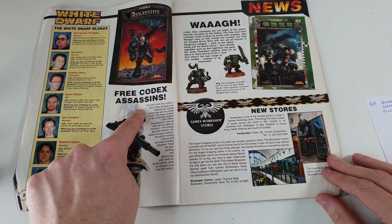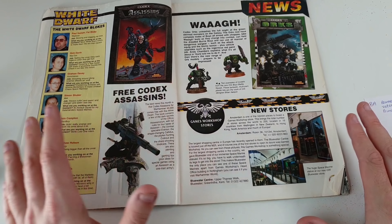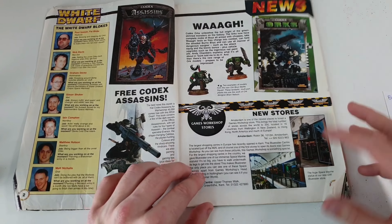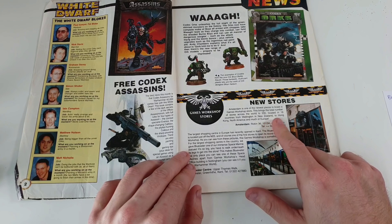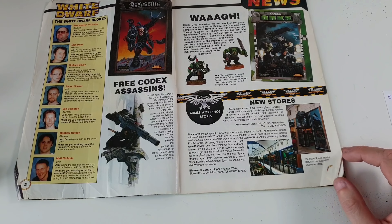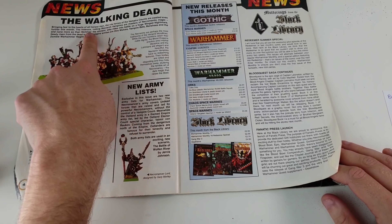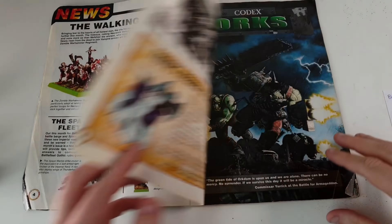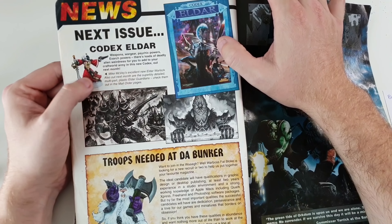In this issue we got a free Codex: Assassins. Over the years Games Workshop stopped giving free stuff away, though recently they have done it in a couple of issues. There's some more information about the Waaagh! and new stores — back then they had 200 stores located in 16 countries, from Wellington, New Zealand to Hong Kong, North America, and much of Europe. Next issue, the Eldar — not Aeldari, the Eldar — codex was due for release.